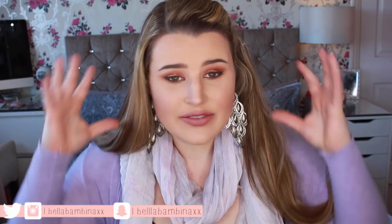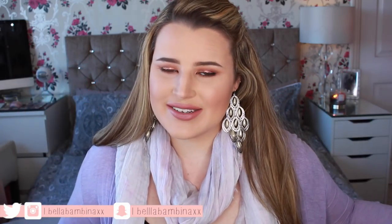Hey guys! So today I'm going to be doing another one of these present unboxing videos. This is for Easter, so obviously this is going up on Easter Sunday — happy Easter to everybody who celebrates.